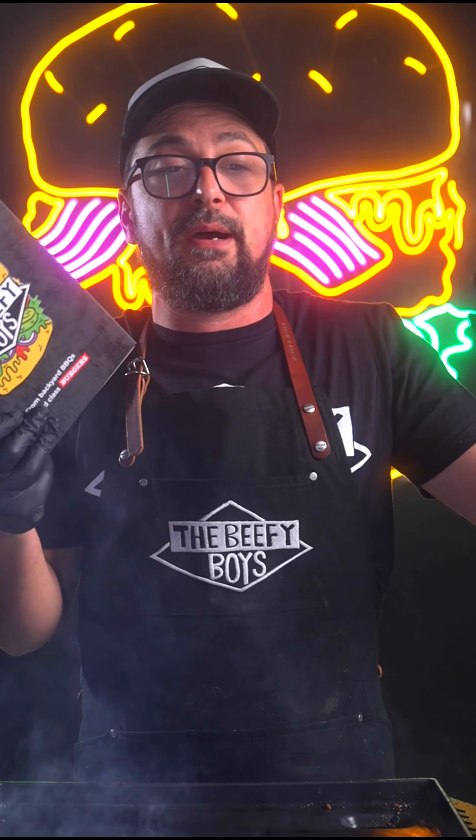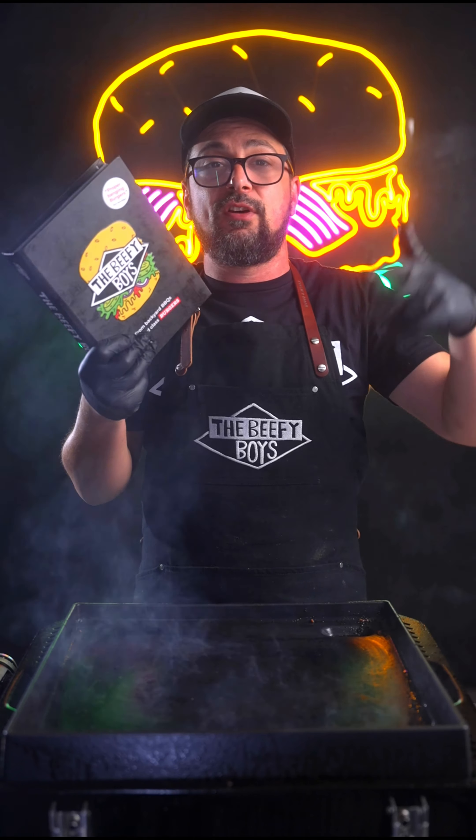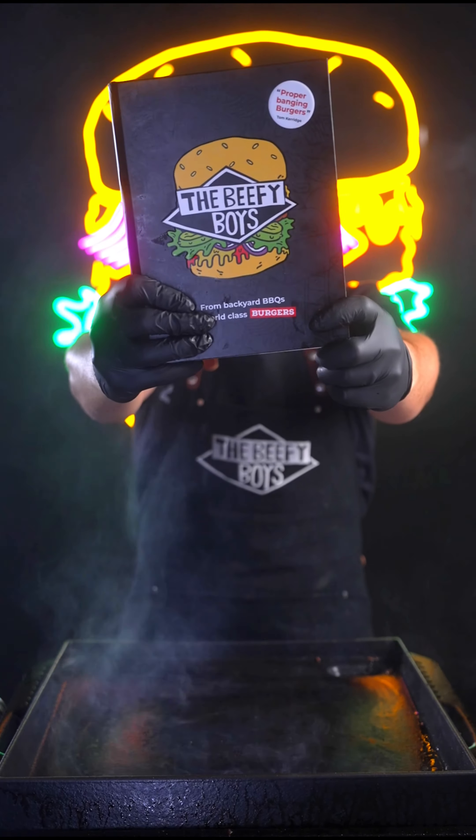To learn more about Cheese Skirt burgers, Oklahoma burgers, Smash Patties, Juicy Loosies, and the whole world of burgers — tips, techniques, and recipes — order the Beefy Boys book now. Link in the bio.